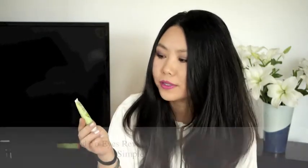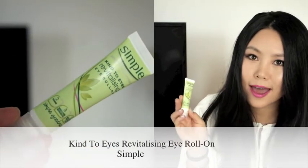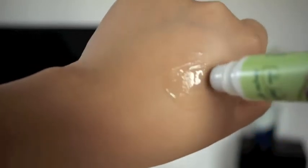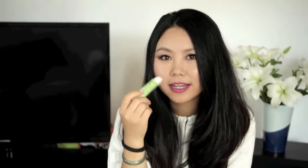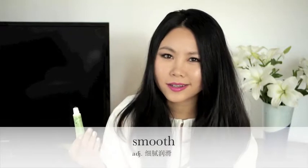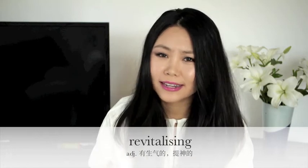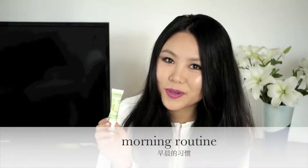I have been really enjoying using this eye gel from Simple Kind to Eyes Revitalizing Eye Roll-On this summer. The gel is dispensed from a metal roller ball. I simply roll it under each side of my eyes and it just makes my eyes instantly smooth and awake. It came with this tube and it's quite handy. I can't say I noticed any visual benefits, but the cooling sensation is definitely revitalizing and it has been my summer morning routine.